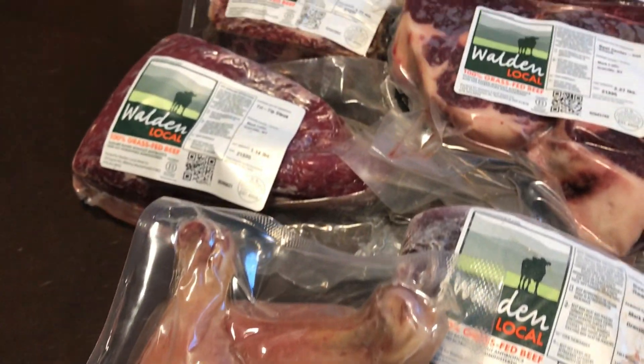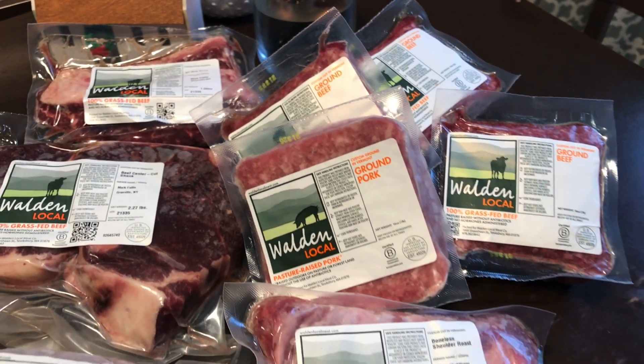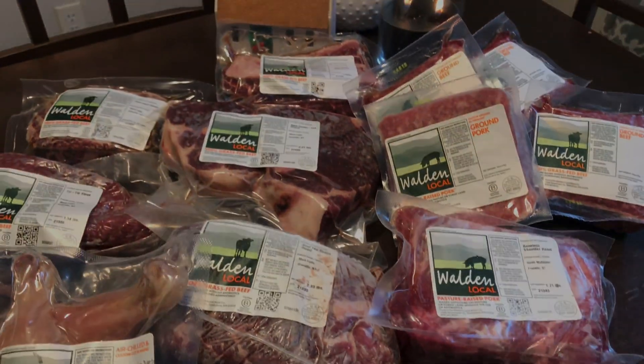So there you have our month of January Walden Local meat share. Thank you as always for watching and we'll see you in the next episode.